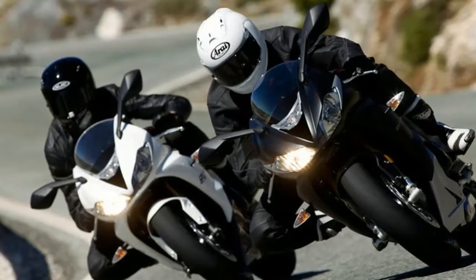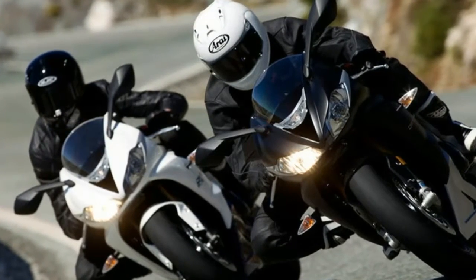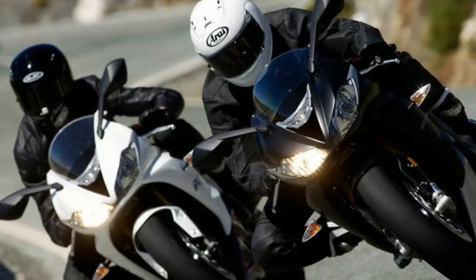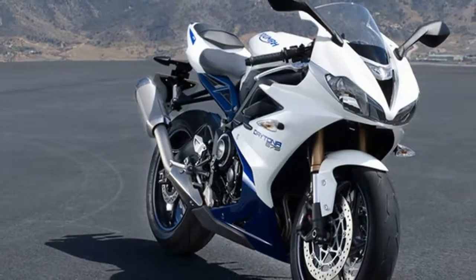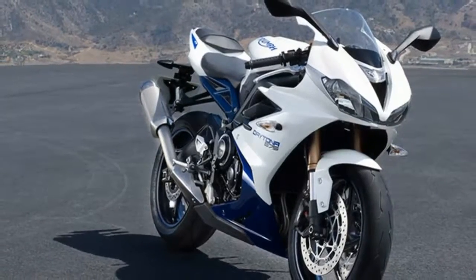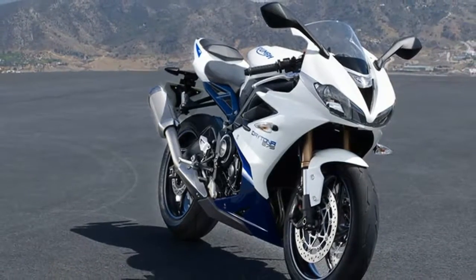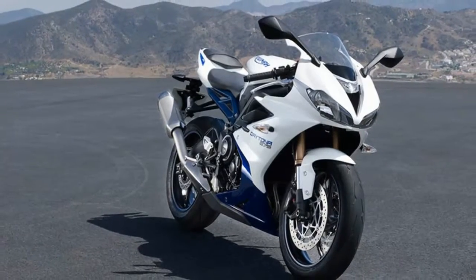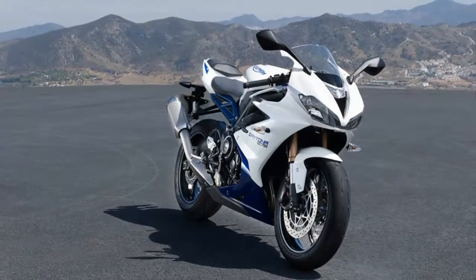Front Suspension — Daytona 675: Kayaba 41 mm upside-down forks with adjustable preload, rebound, and high/low-speed compression damping; 110 mm travel. Daytona 675R: Ohlins 43 mm upside-down NIX30 forks with adjustable preload, rebound, and compression damping; 120 mm travel.